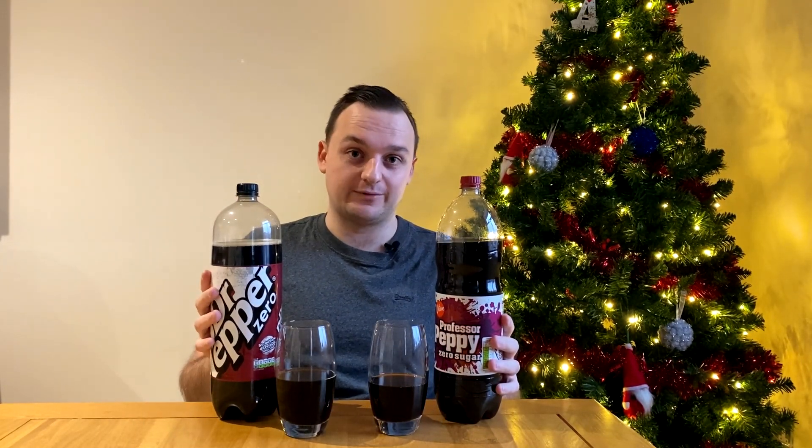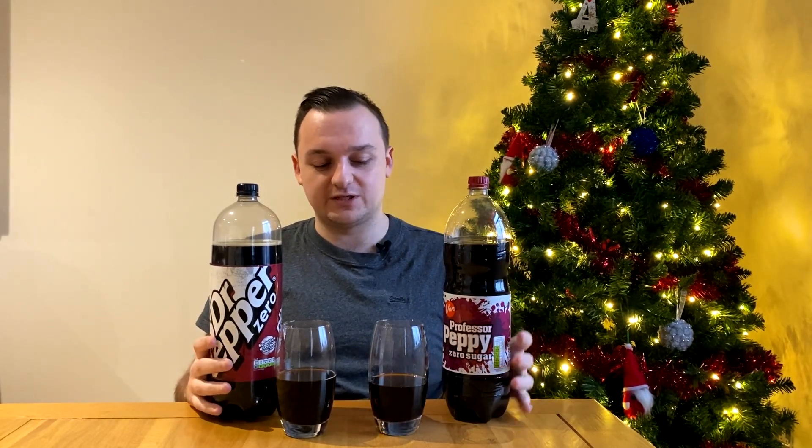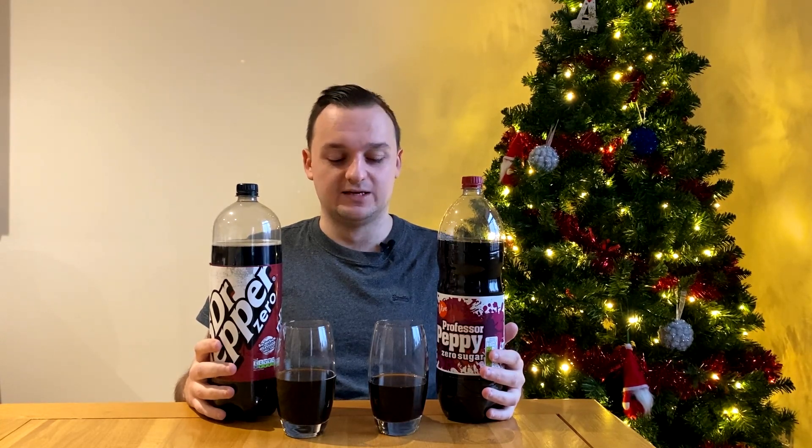So the winner on this occasion unfortunately has to be the Dr Pepper Zero, with a very, very close second for Professor Peppy. This was a long-anticipated video for Lewis in particular, and I want to know what your opinion is down in the comments.